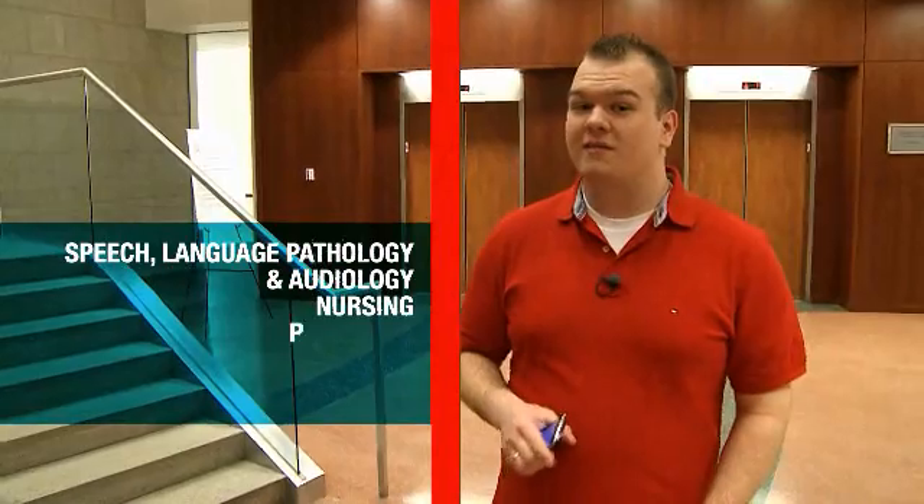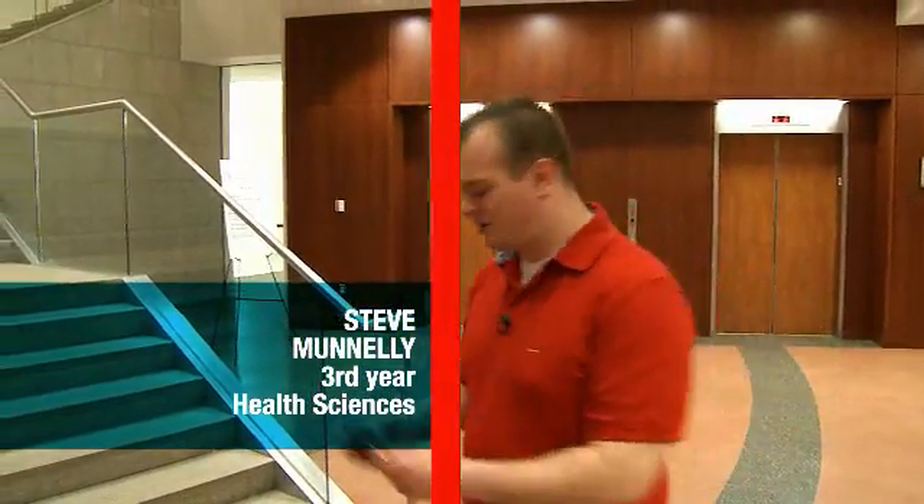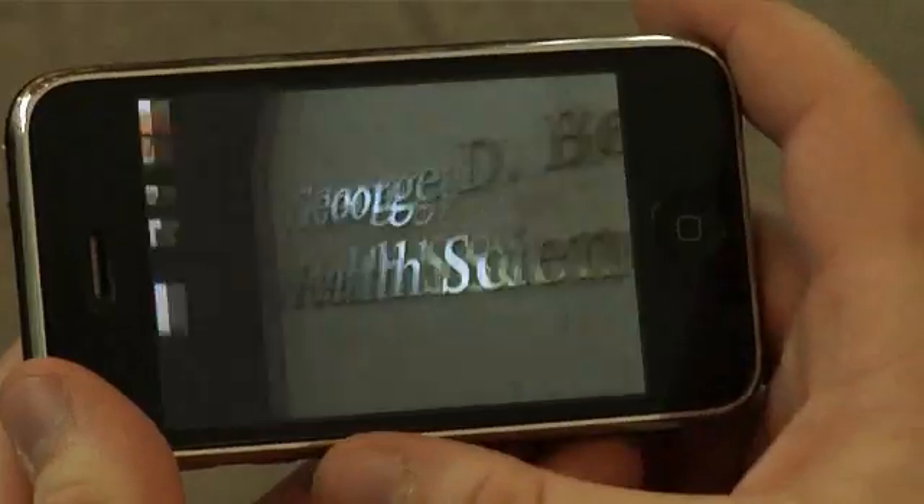If you're pursuing a degree in speech-language pathology and audiology, nursing, pharmacy, physical therapy, or health sciences, this is a great place to start. For me, I'm a health science major, and I'm going to be a physician. Here, let me show you around. I'm shooting this video to show the Baracus Center to my friends — here, let me send it.